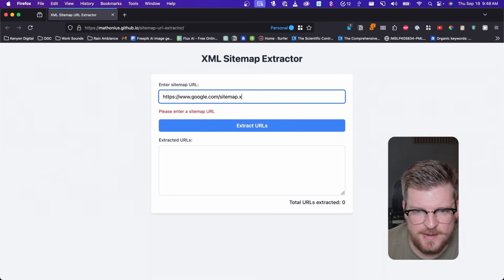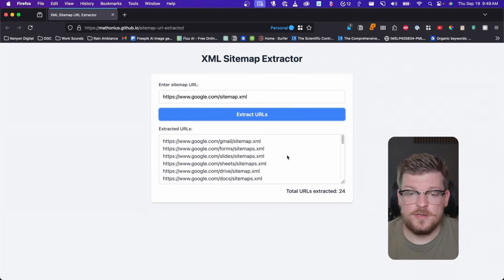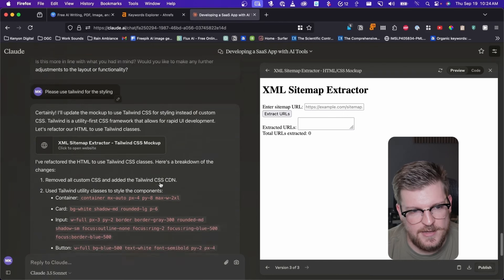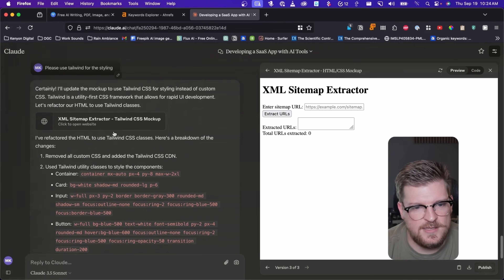I actually made an entire video on my own channel about a year ago showing how I used Cursor to create an XML sitemap parser — a super handy SEO tool. I built and deployed this tool in an hour without writing a single line of code, just by speaking to the AI and describing what I wanted the tool to do. The intelligence of these large language models has grown by leaps and bounds in the last year, so it's never been easier to build your own micro tools, even as a non-technical marketer.